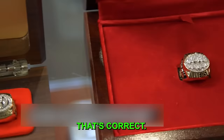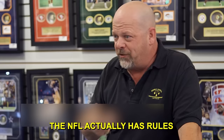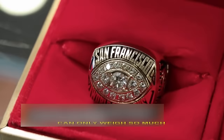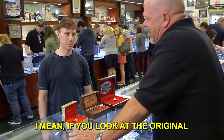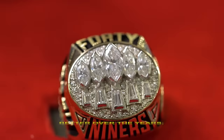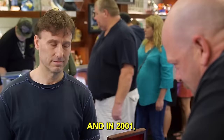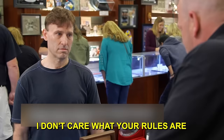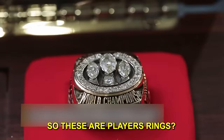Rick explains the evolution of Super Bowl rings: the NFL has rules limiting early rings to 10-karat gold with restricted weight and diamond count. Original rings were more or less glorified class rings. They slowly got gaudier. In 2001, when the Patriots won, Kraft told the NFL he didn't care about the rules and would do the ring his way. These are confirmed to be players' rings.